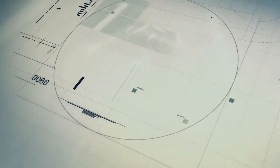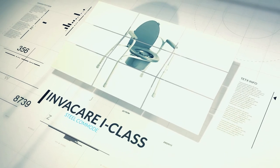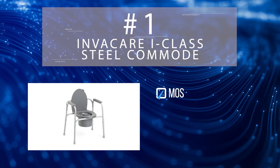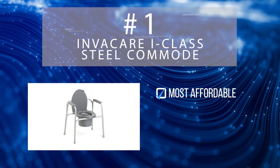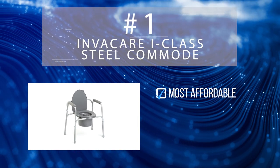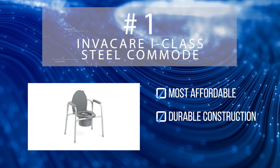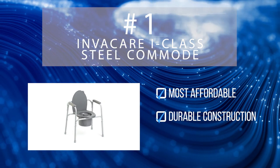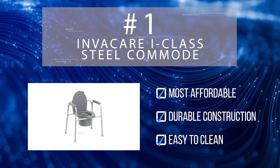And finally, our pick for the number one slot goes to the i-class all-in-one steel commode from Invacare. Surprisingly, our number one pick is also the most affordable on this list. The i-class's sturdy steel construction supports up to 350 pounds, while its padded armrests provide additional comfort. The removable backrest means you can use it over your standard toilet, and its snappable design makes it a cinch to clean.